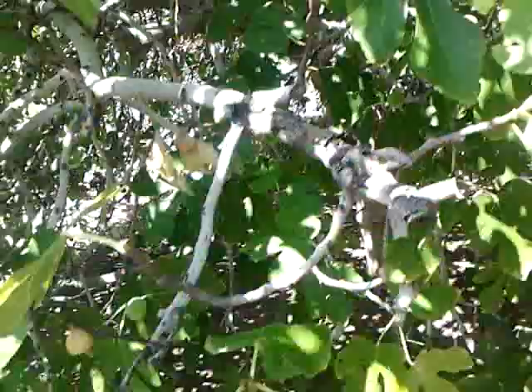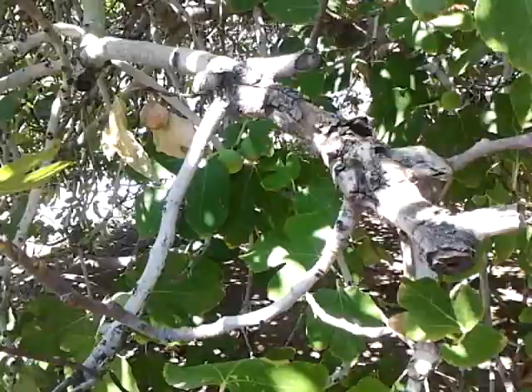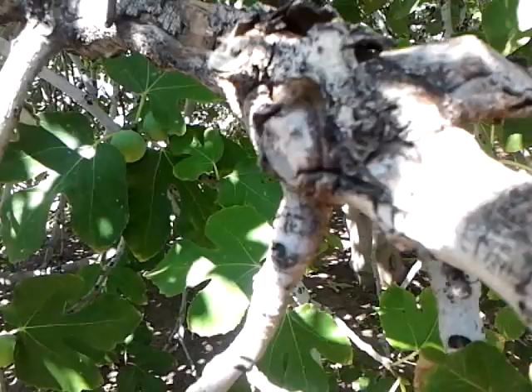I'm making this video on a fig tree in Mesa. I'm going to start by showing you this limb. This limb is on the outer part of the tree and it's died back and some of it's been cut off.